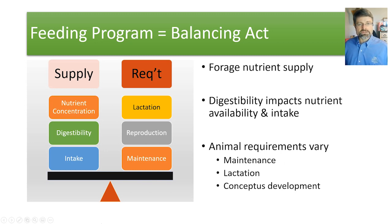Before we get into that, I want to mention that when we think about our feeding program, it really is a balancing act. Looking at a seesaw or teeter-totter example, we've got nutrient supply on the left-hand side — involving nutrient concentration, the digestibility of the feedstuff, and intake level — and on the right-hand side, balancing it out, is the nutrient requirements of the animals themselves.